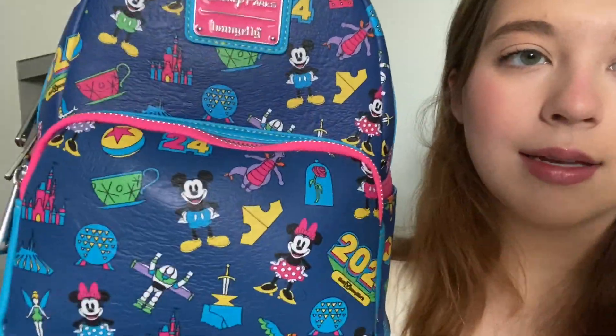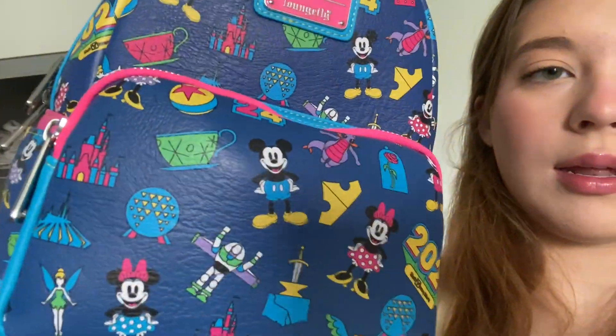Yesterday I also got my ears from Traditions — super cute! And oh, look — my badge with my name. This is crazy! I also got my first ever Loungefly. It's so cute — it's blue with pink straps and it's the 2024 one. Look, it has the rose from Beauty and the Beast and Epcot. That was a must — they all had different things on the front and that's the one I wanted.